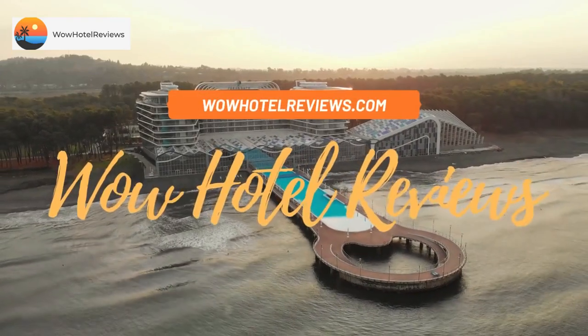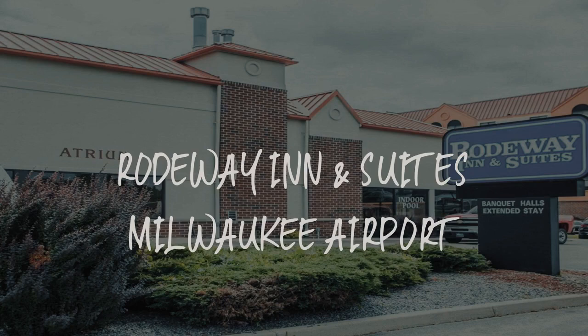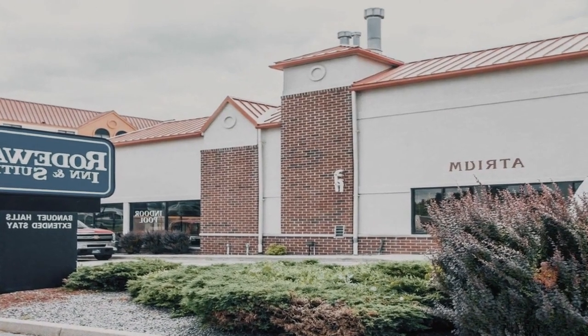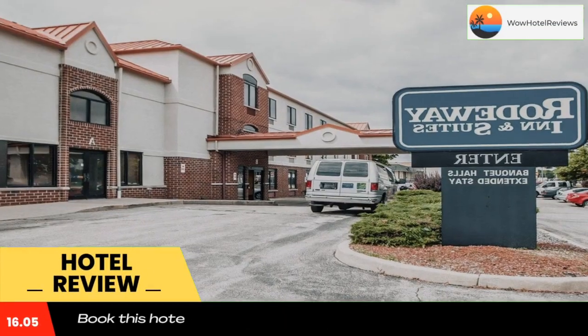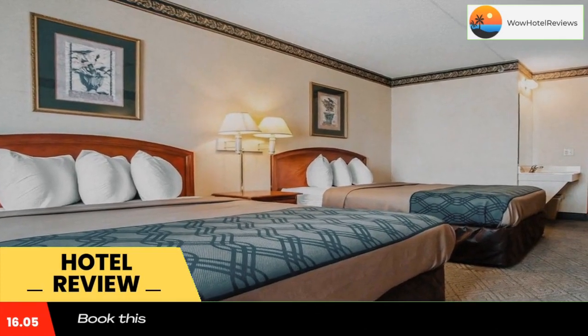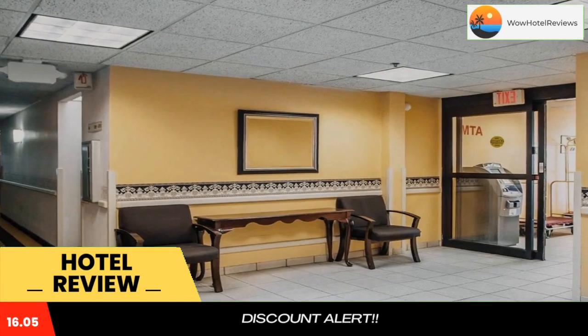Hello guys, welcome to Wow Hotel Reviews. Today I am reviewing Rodeway Inn and Suites Milwaukee Airport, a two-star hotel. Please use our Booking.com link in the description to book the hotel and get good pricing. Just three miles from General Mitchell International Airport, the Rodeway Inn and Suites hotel provides free airport transportation for its guests.